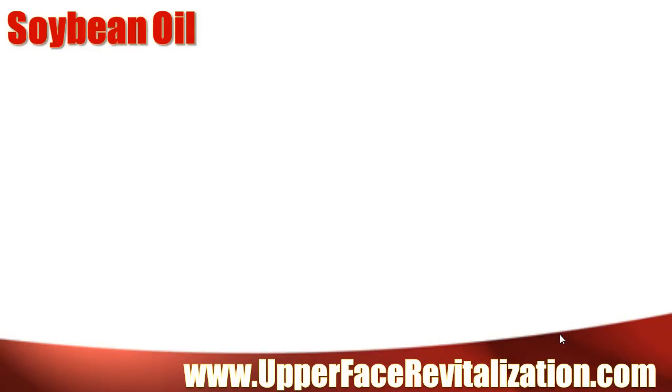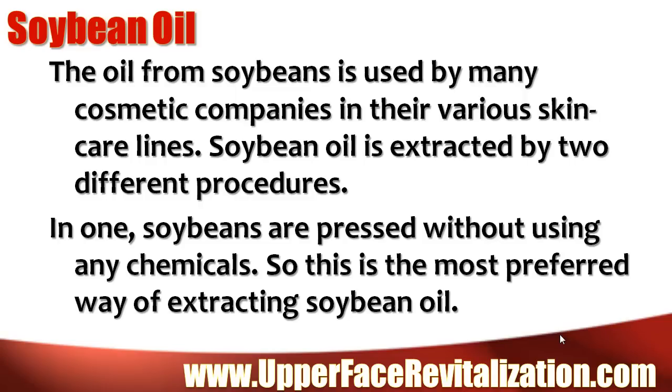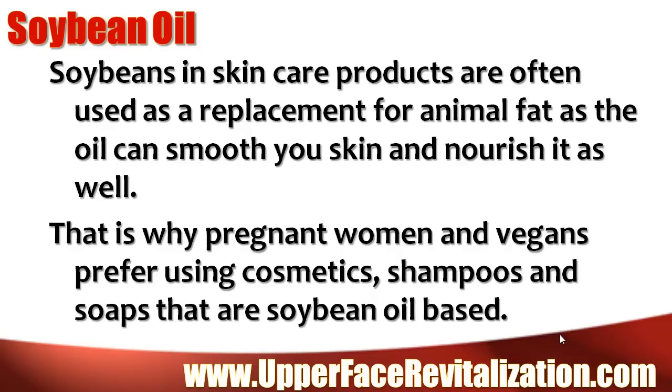Soybean oil. The oil from soybeans is used by many cosmetic companies in their various skin care lines. Soybean oil is extracted by two different procedures. In one, soybeans are pressed without using any chemicals, so this is the most preferred way of extracting soybean oil. Soybeans in skin care products are often used as a replacement for animal fat, as the oil can smooth your skin and nourish it as well. That is why pregnant women and vegans prefer using cosmetics, shampoos, and soaps that are soybean oil based.